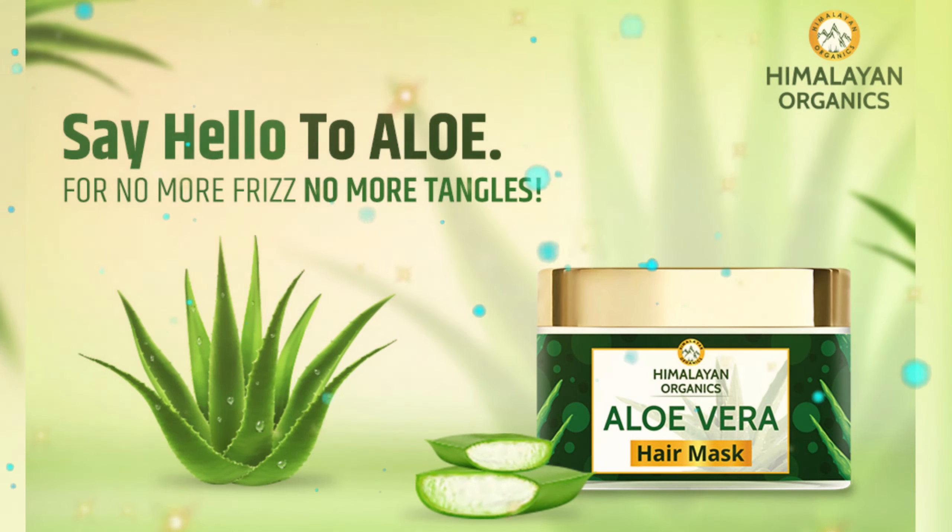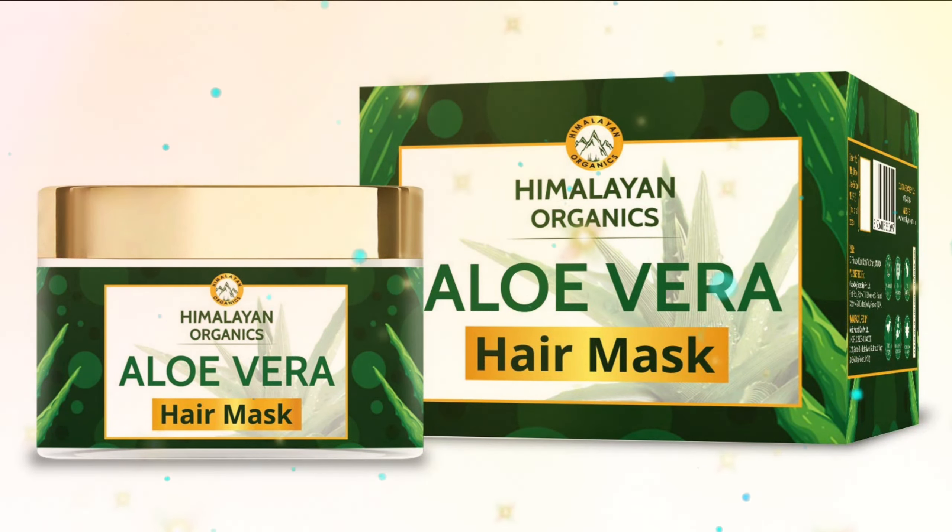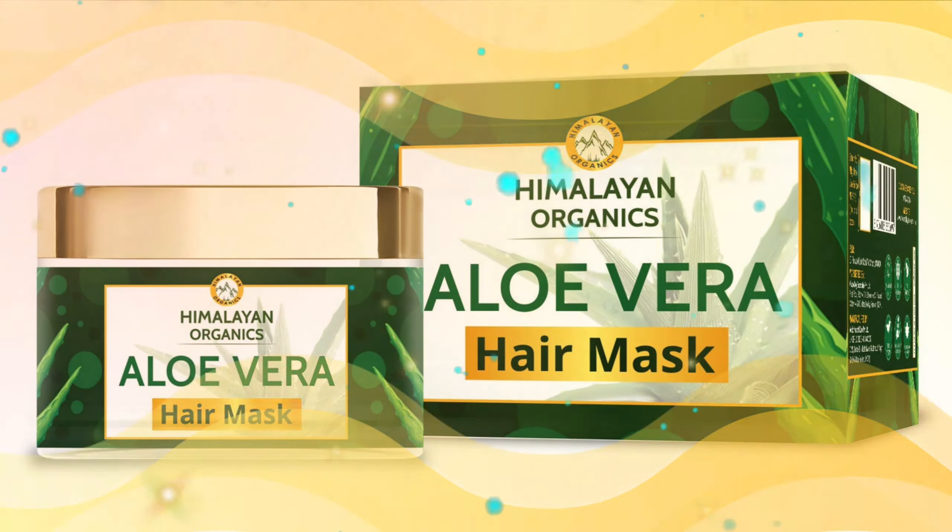Himalayan Organics Aloe Vera Hair Mask helps to rejuvenate hair, strengthens hair follicles, promotes flexible and frizz-free hair, and provides intense hydration for voluminous hair.